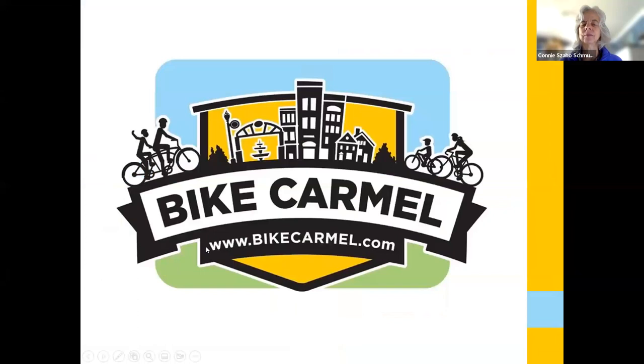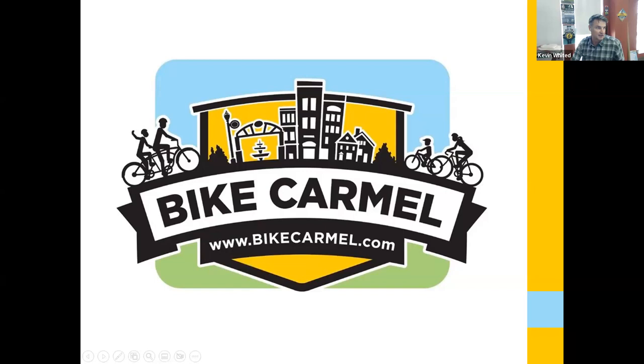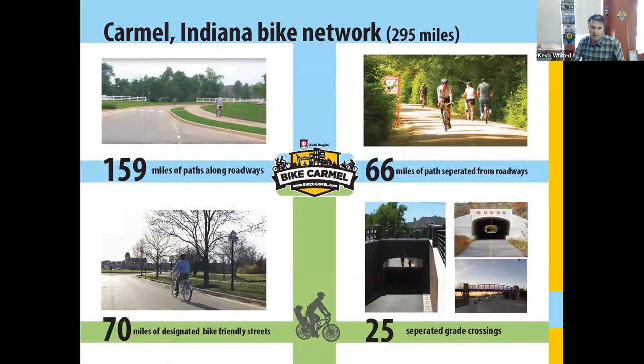My name is Kevin Whited. I'm with the City of Carmel. I do bike-ped planning and also electric vehicle infrastructure. One of the programs I run is Bike Carmel — pretty much any bicycle-related stuff falls under Bike Carmel, which is more of the marketing wing of our planning. Here's just an overview of our network. I updated this slide a month or two ago but it's actually already changed — we've installed more side paths along several of our roadways.